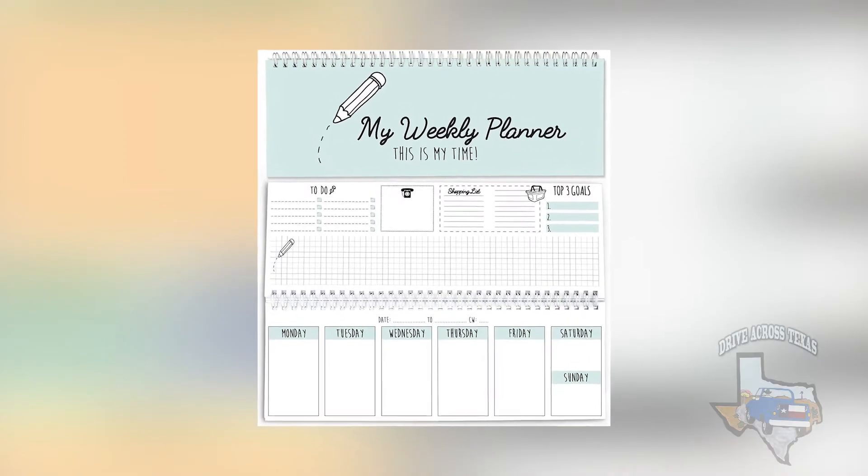Hey y'all, it's Wendy Johnson with Drive Across Texas, and I'm so excited we're talking homeschooling again today. I'm here with a good friend of mine, Stacy Bailey, and she's going to talk to us a little bit about what she uses in her homeschool. We've talked a little bit about planners, and planners are a big thing because people either love them or they hate them, and there's so many different kinds out there.